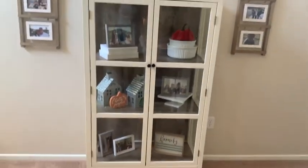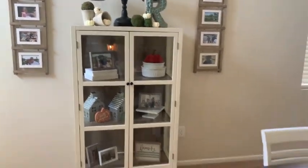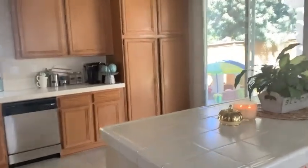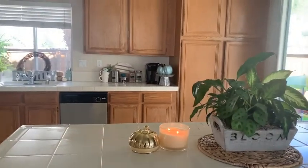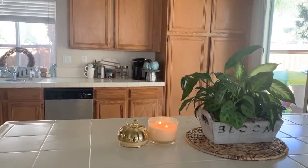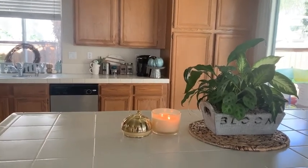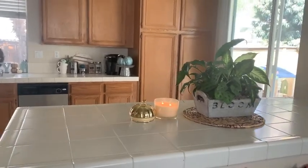On to the kitchen. Up here the charger is from Target. This candle, which smells glorious, is from Hobby Lobby this year. And then there's a real pumpkin that we always have.